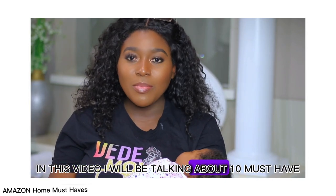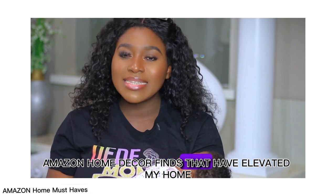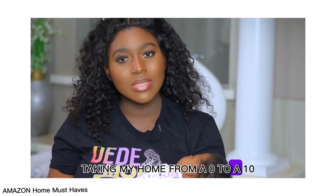In this video, I will be talking about 10 must-have Amazon home decor finds that have elevated my home, taking my home from a 0 to a 10.